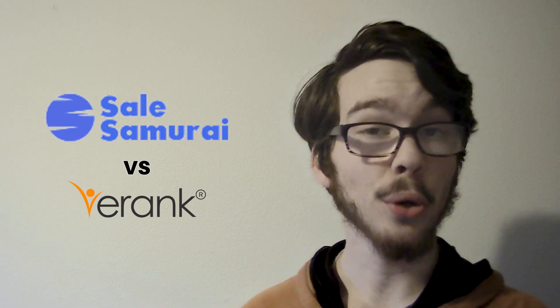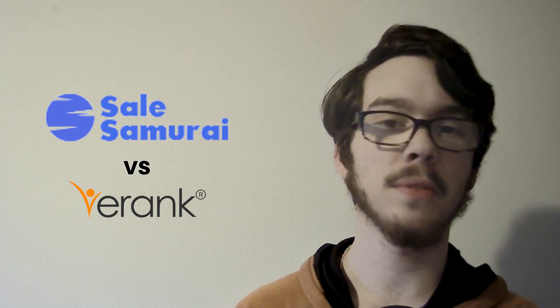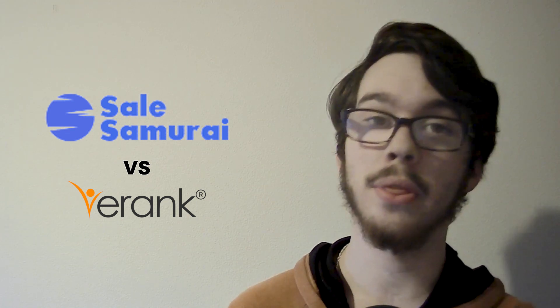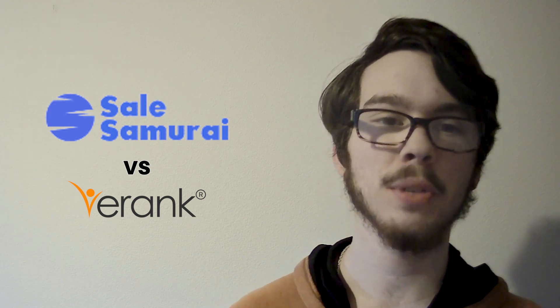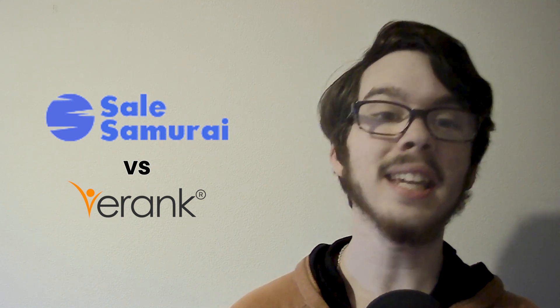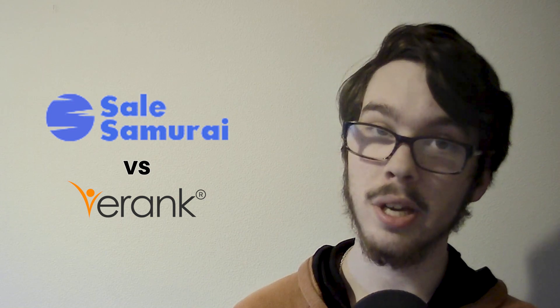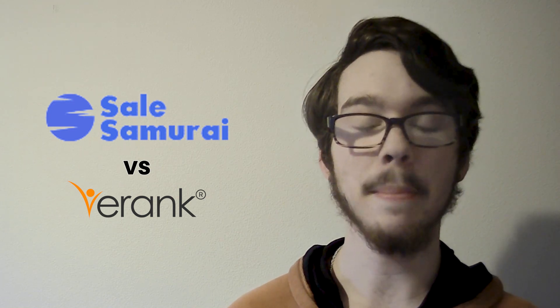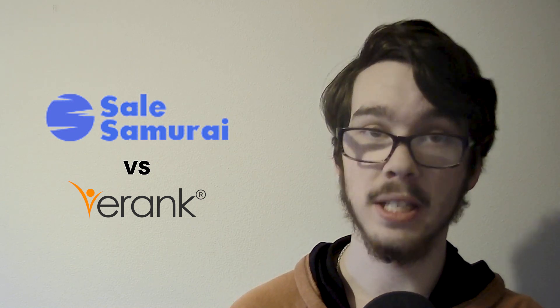Sales Samurai's pros include its intuitive interface, advanced pipeline management features, and seamless integration with third-party apps. However, it may have limitations in terms of customization options and higher pricing tiers. On the other hand, E-Rank excels in keyword optimization, competitor analysis, and trend tracking, but its free plan may have restricted features, and it's geared toward a niche audience of Etsy sellers specifically.